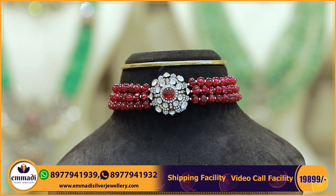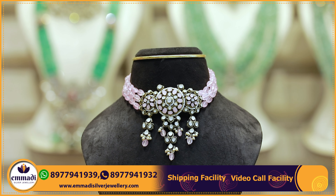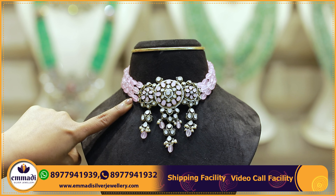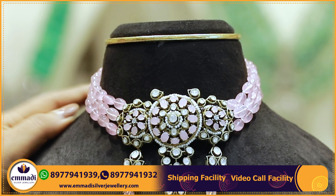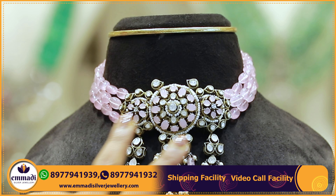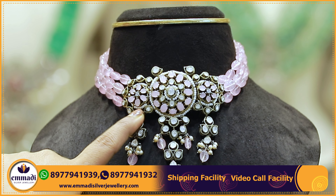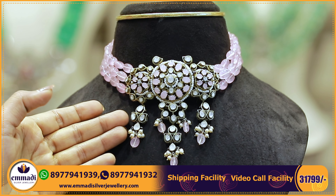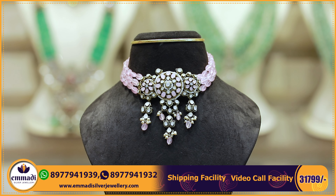If you want to purchase a choker, take a screenshot and share the number for your purchase. Contact the same number and the customer support team will assist you. Another heavy choker with a Victorian pendant and hangings — light pink oval shaped beads with a pearls combination, three layers, with bead size increasing from the middle. The pendant has three round florals with pink color stones and mozenoid stones, heavy floral hangings with beads, pearls, and mozenoid stones. Price is 31,799 rupees.